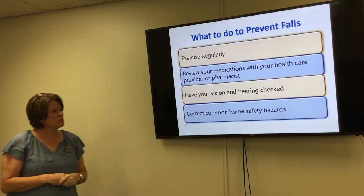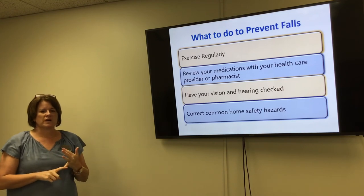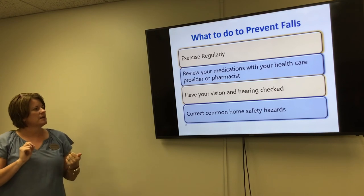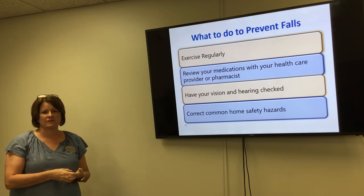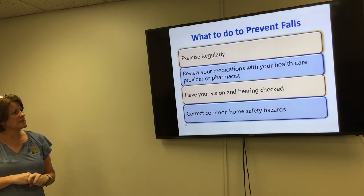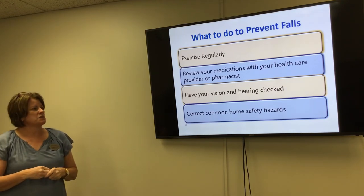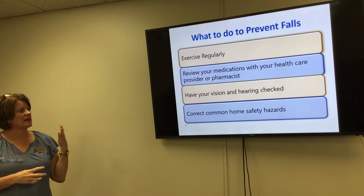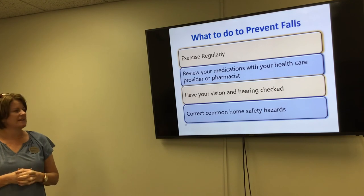Correct common home safety hazards: rugs, cords, shoes, and make sure your stairs are safe. Consider whether you need to transition from a two-story home to one-level living as you age. Are the steps at your front door safe? Do you need a ramp? Is it easier for you to go up a ramp than steps? Take all of these things into consideration to be as safe as possible.